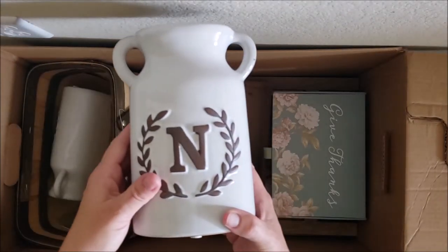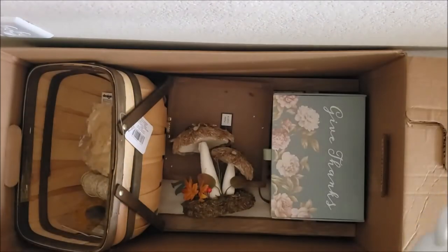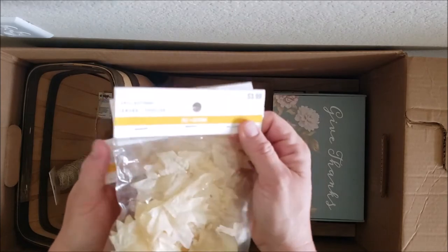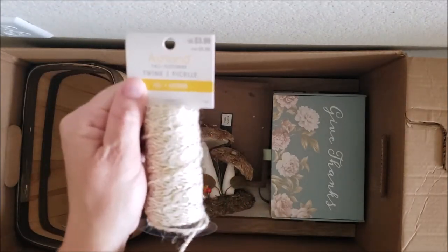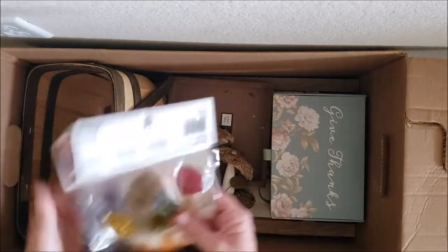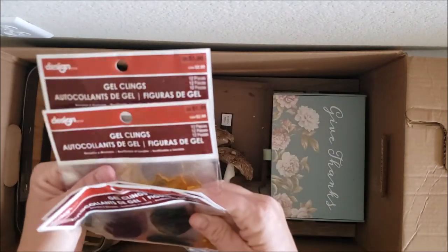These beautiful milk jugs with a letter N and one with a letter E — $14.99 each. They're very heavy and beautiful. You could find one with your last name which would be great, but they don't match for me. Some faux leaves at $3.99. Beautiful twine with some gold in it — love it! That retails for $3.99. Some window clings — two with a fall theme and two sunflower — retailing for $1.99 each.